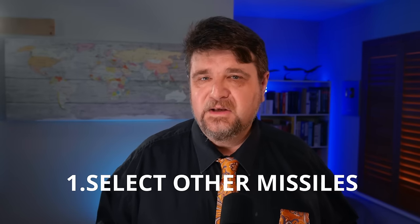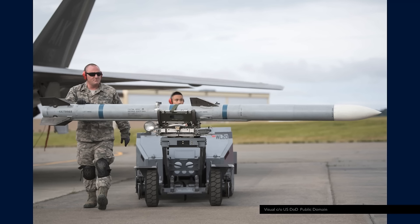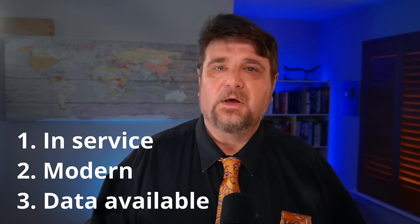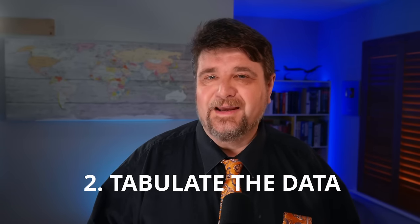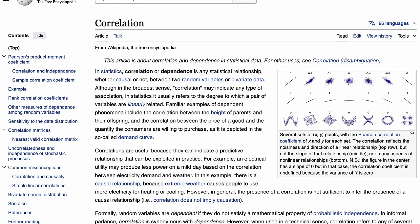Step 1: consider all existing air-to-air missiles in roughly the same class as the AIM-174. I chose nine: PL-12, PL-15, PL-17, AMRAAM-C, AMRAAM-D, R-77M, R-37M, ASTRA Mk1, and MICA — all in service, relatively modern, with some basic data available. Step 2: list all this data in a table, including maximum range, weight, length, diameter, and calculated internal volume, neglecting the nose cone tapering.